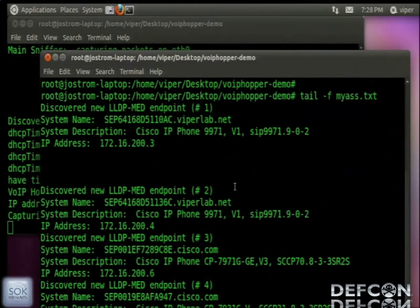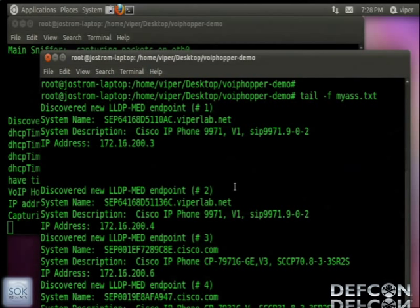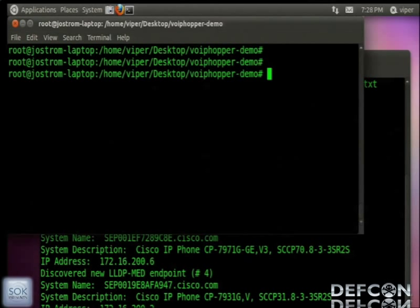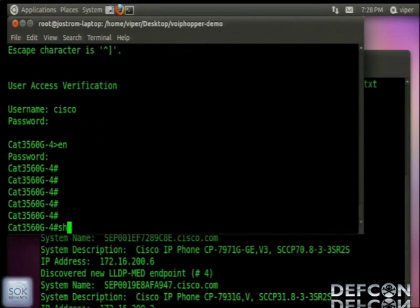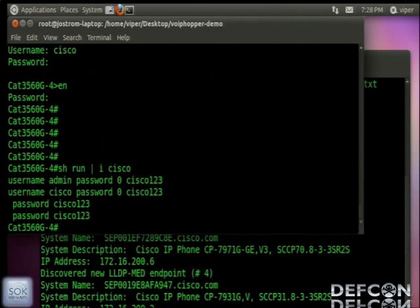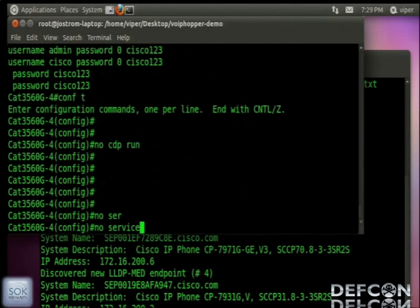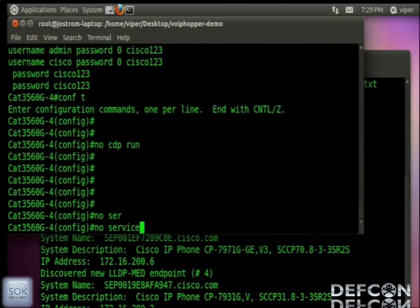Now I want to simulate what we saw in the hotel case study and make it more difficult. I'm going to get into the switch, turn off CDP, turn off DHCP, and make this fun. Now let's reboot the laptop and do exactly what we saw in the hotel network.